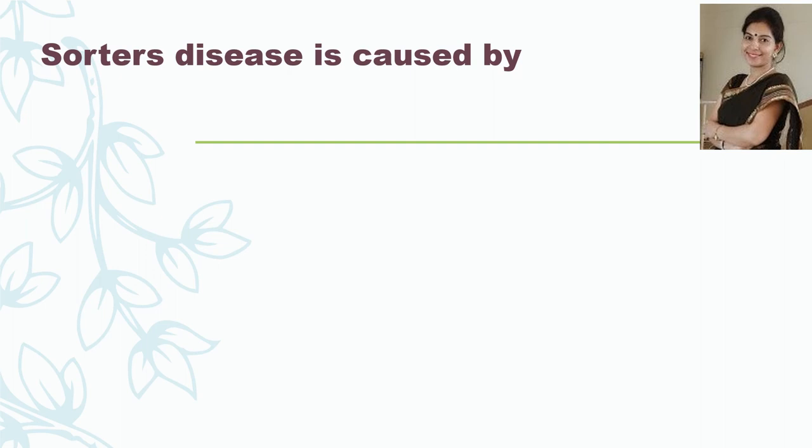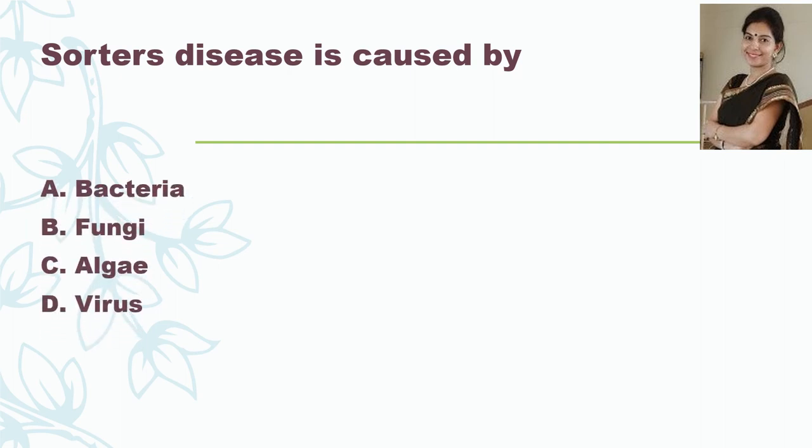Sorter's disease is caused by — bacteria, fungi, algae, or a virus? The correct answer is it is caused by bacteria, and the name of the bacteria is Anthrax. Sorter's disease is a type of occupational hazard which is common in the wool industry.